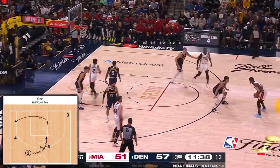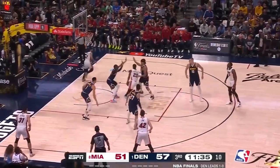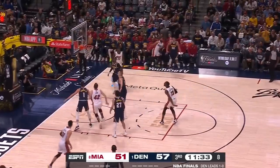A chin playset entails Butler and Adebayo running the pick and roll while the one in Vincent baseline cuts, which in this case gets him the kick out from Jimmy.